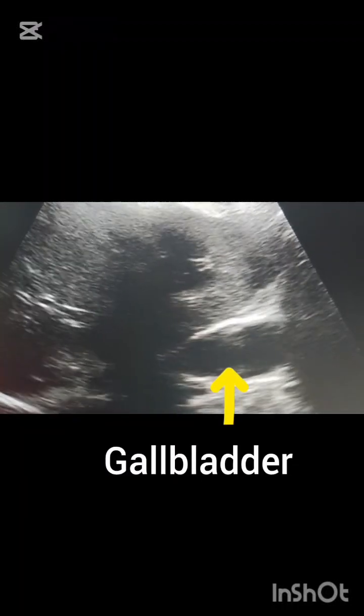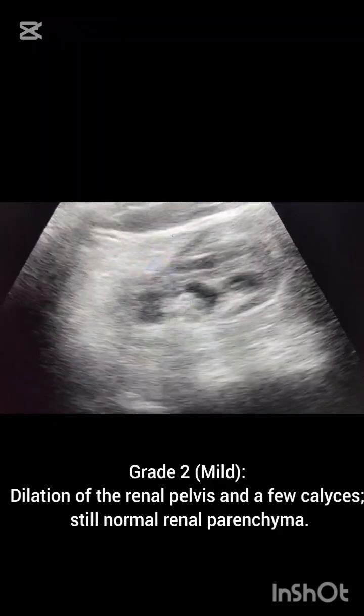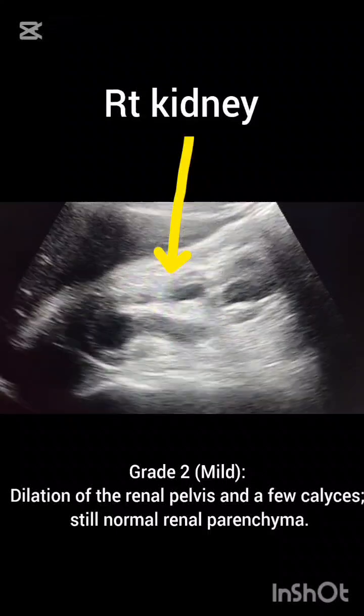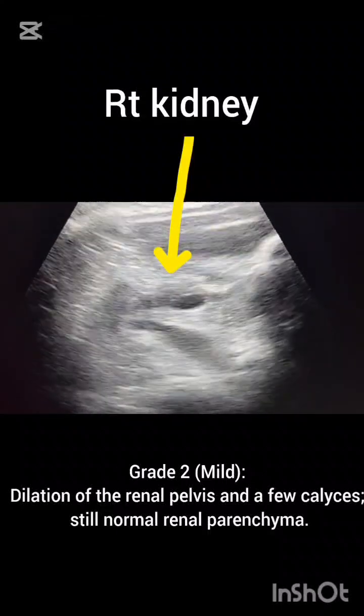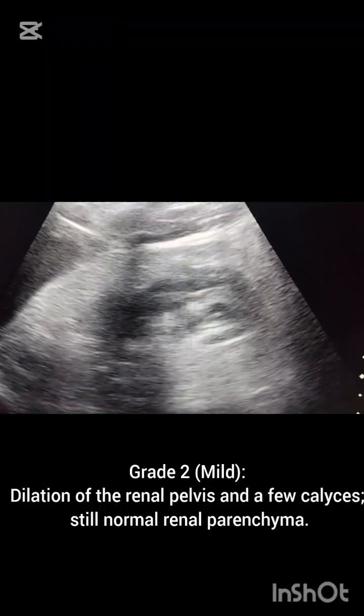This is a normal gallbladder — no stone, no sludge, no GB mass is seen. This is our right kidney, which shows hydronephrosis with hydroureter.